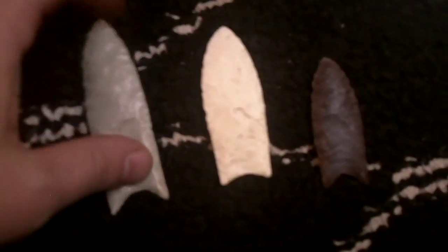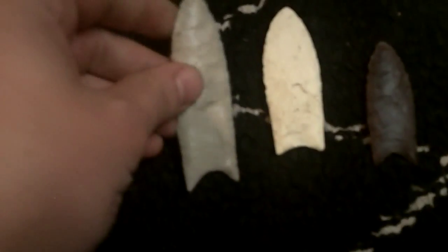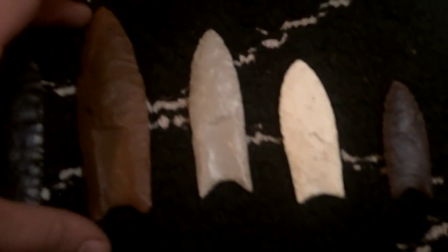Now most of us, when we think of Clovis, we immediately think of a point like this. It's fairly narrow, has nice well-defined flute channels, and a deeper auriculate base with nice pointed ears and ground edges. And that's true — that is a Clovis point. But there's a lot of variation within the Clovis type, and I just want to give kind of a discussion of maybe why that is, in case some of you may not be aware of it.